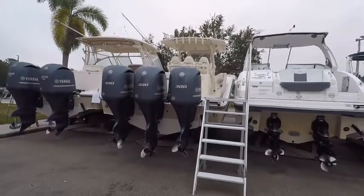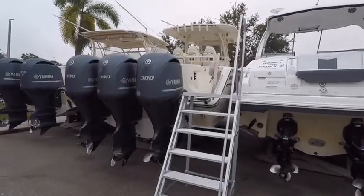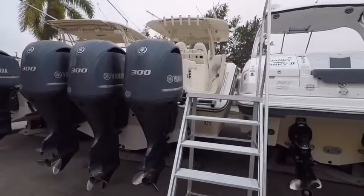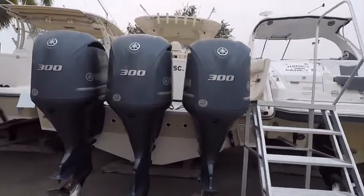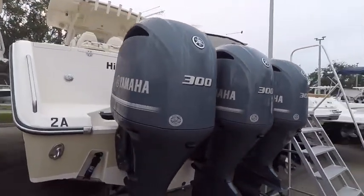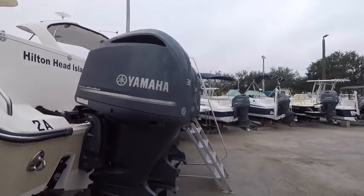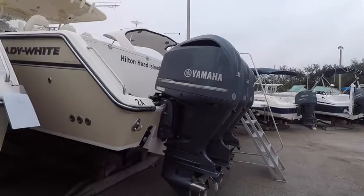Up for consignment is our 2016 Grady White 336 Canyon. This boat is equipped with triple Yamaha F300s — these are the digital engines. They do have a warranty until November of 2021.